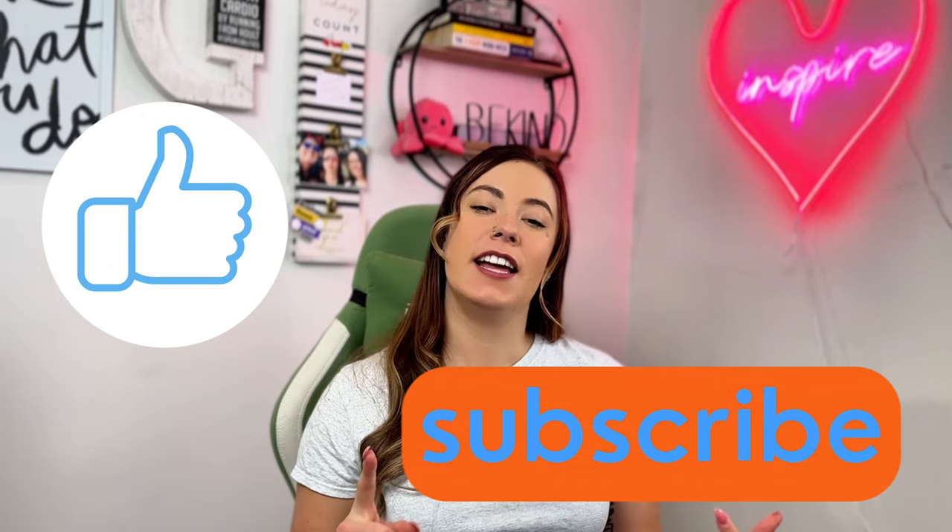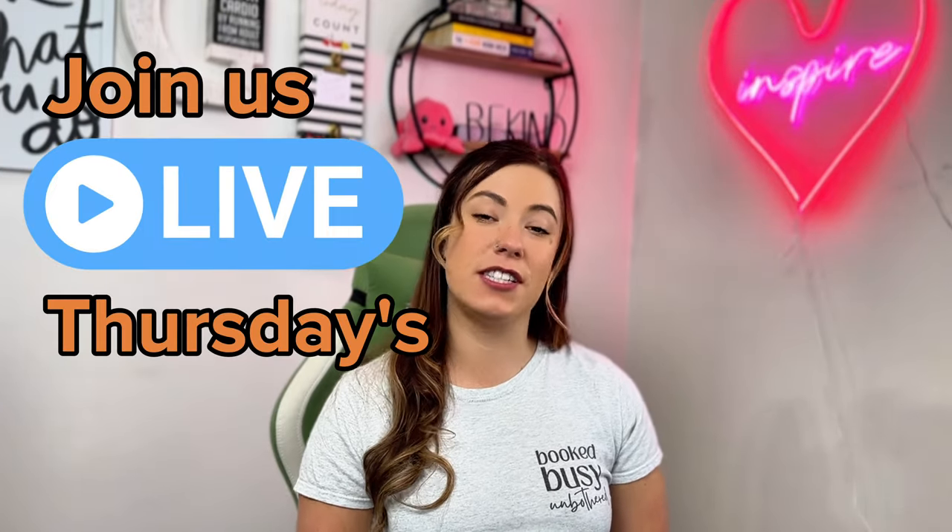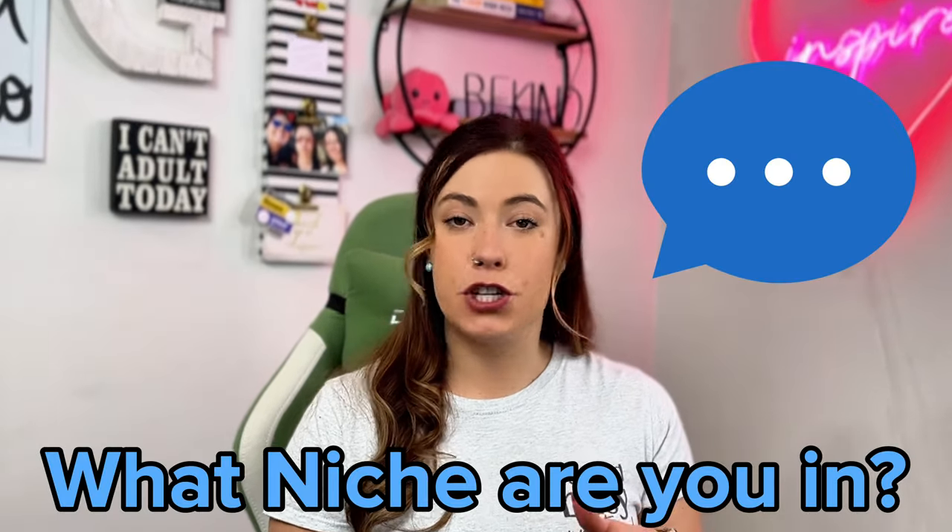Before we spring into action into the handmade space today, I want to encourage you to like this video, subscribe to our channel, and hit that bell icon so you can be notified every time we go live or drop a new video. You can count on us to go live every single Thursday at 10 a.m. Eastern, and we also drop a new video every Tuesday. I'd also really love to know what kind of niche you guys are currently selling in — comment below what niche you're in and I will comment back with some Easter-inspired designs for you.